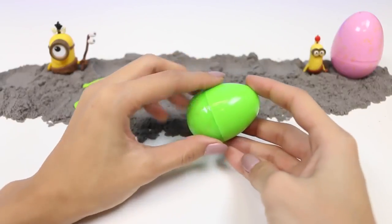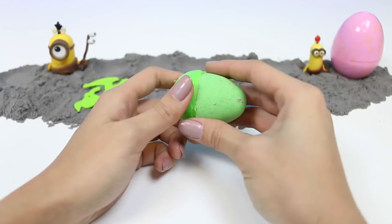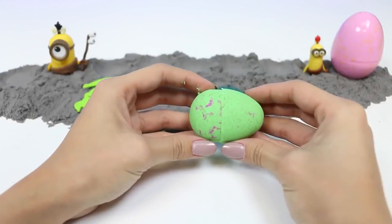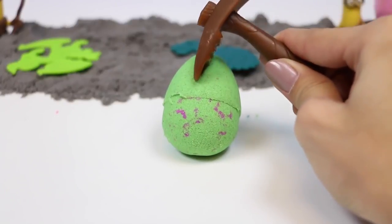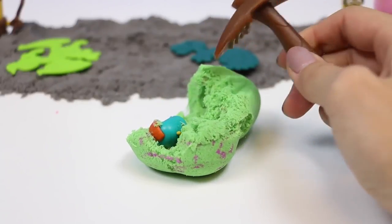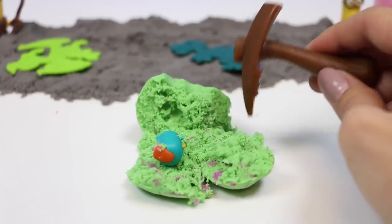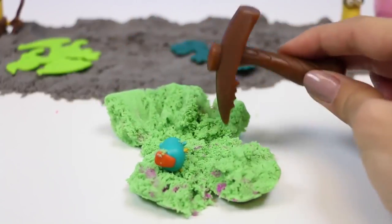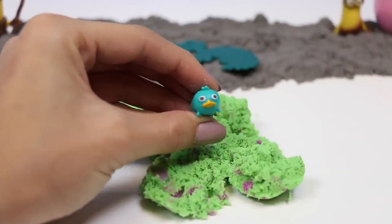Here's our last little egg — it's green, with a green egg inside and some specks of purple. I'm seeing something blue... it's Perry the Platypus! I bet Phineas and Ferb are really worried about him.